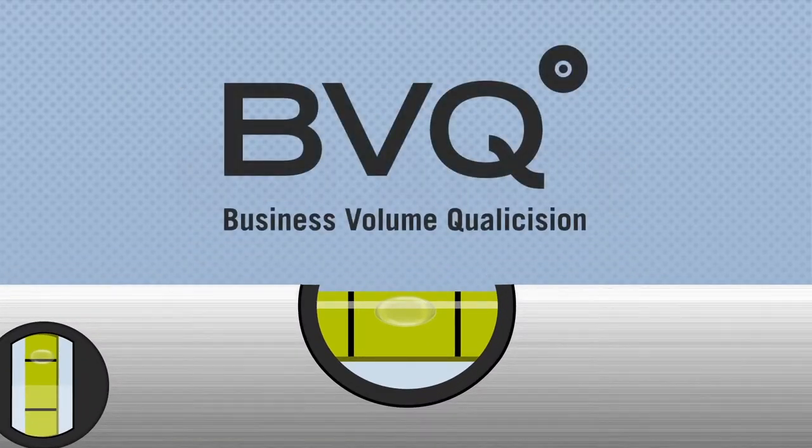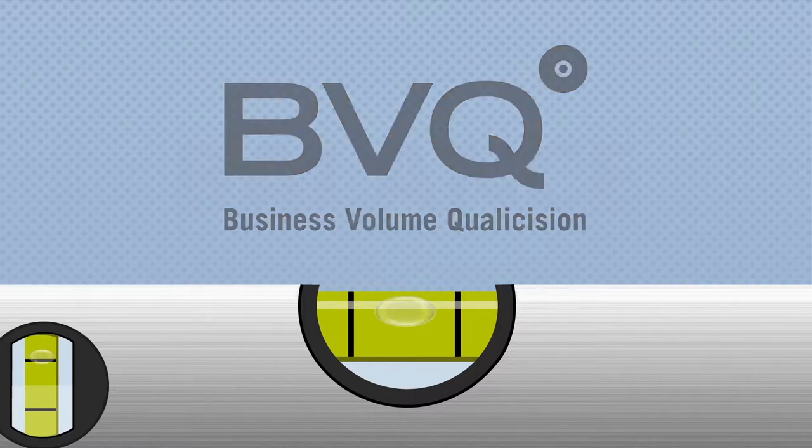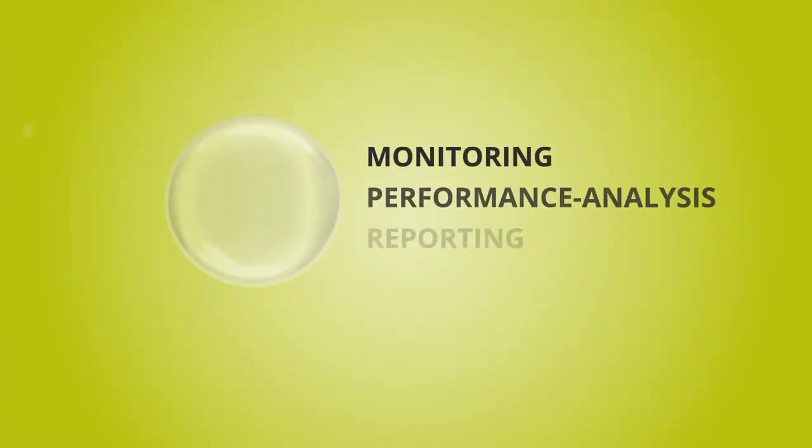Get new views into the inside of your storage with BVQ Business Volume Qualification. BVQ is the monitoring, performance, analysis and reporting solution for the entire IBM Spectrum Virtualize family with IBM SAN Volume Controller and the IBM Storwize family.